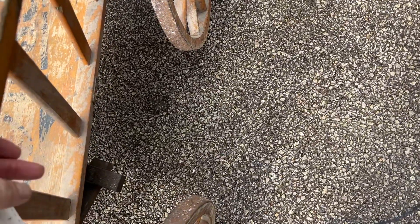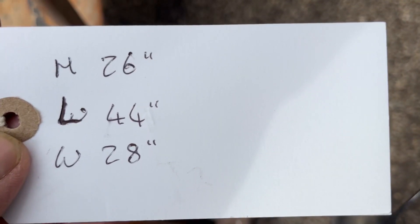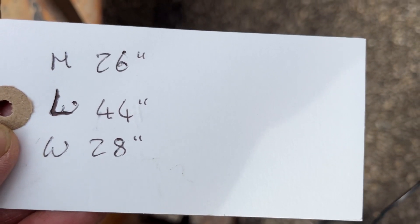The item number is C5505B, the price is £345. The height is 26 inches, the length without the handle is 44 inches, and the width is 28 inches.